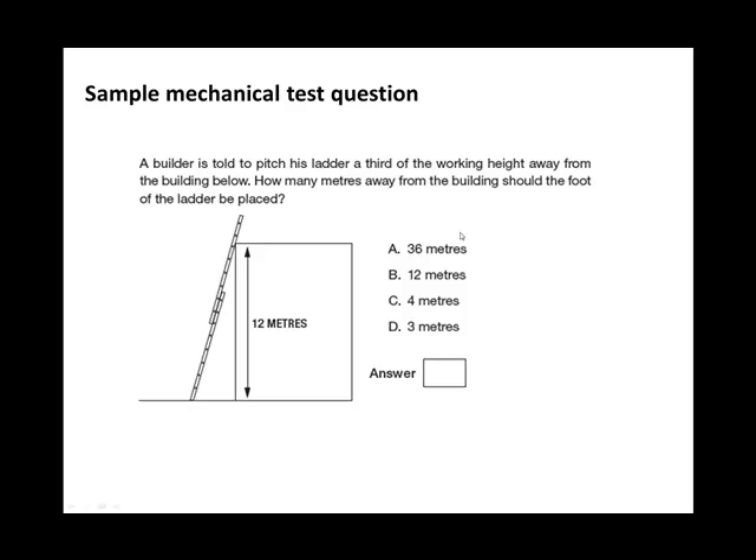Let's look at another sample question. There's a ladder pitched against a building with a height of 12 metres. The builder is told to pitch the ladder a third of the working height away from the building. How many metres from the building should the foot of the ladder be placed? The working height is 12 metres, so a third of that is four metres, and the answer is C — four metres.